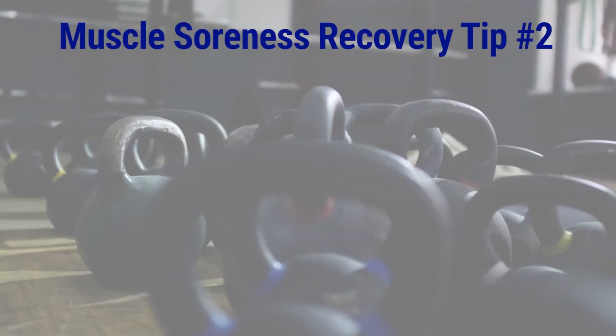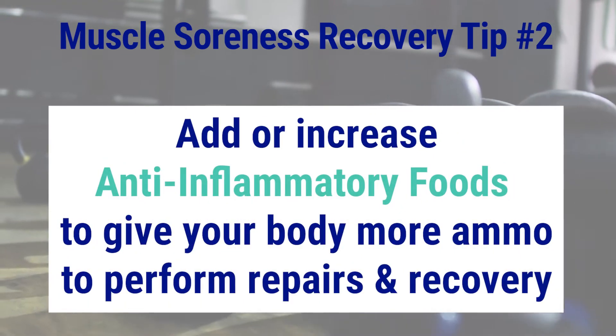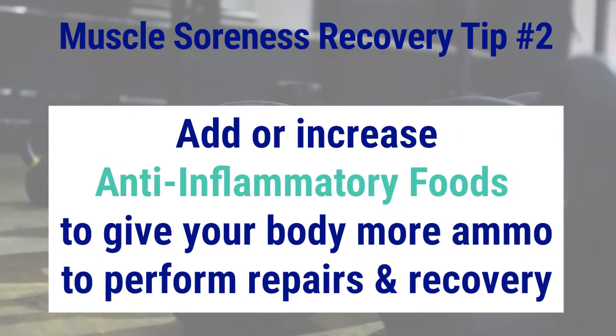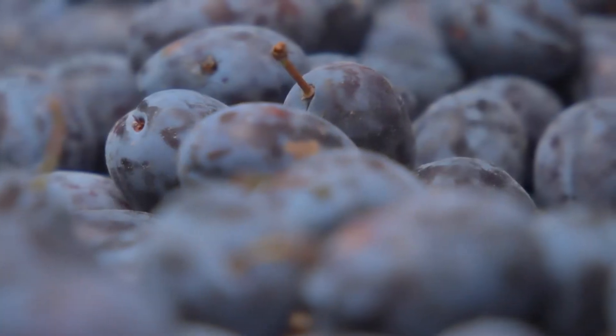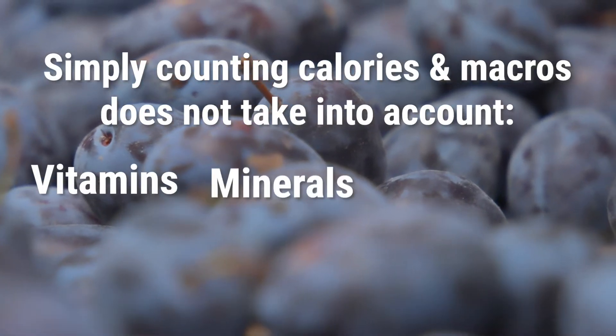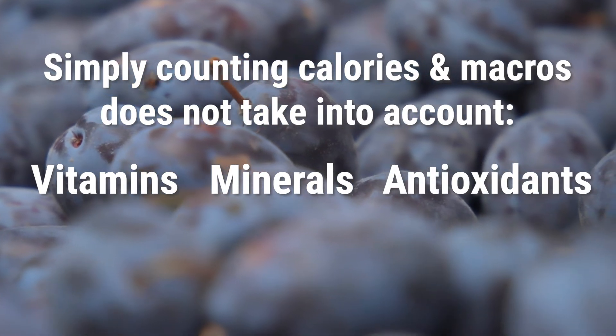Tip number two is to add anti-inflammatory foods. This is like giving your body more ammo and energy to do all the work it needs to do each day. While some people may simply focus on calories in, calories out — balancing macros, counting almonds — we go 10 steps beyond this because simply counting calories and macros does not take into account the vitamins, minerals, or antioxidant status in a given food.